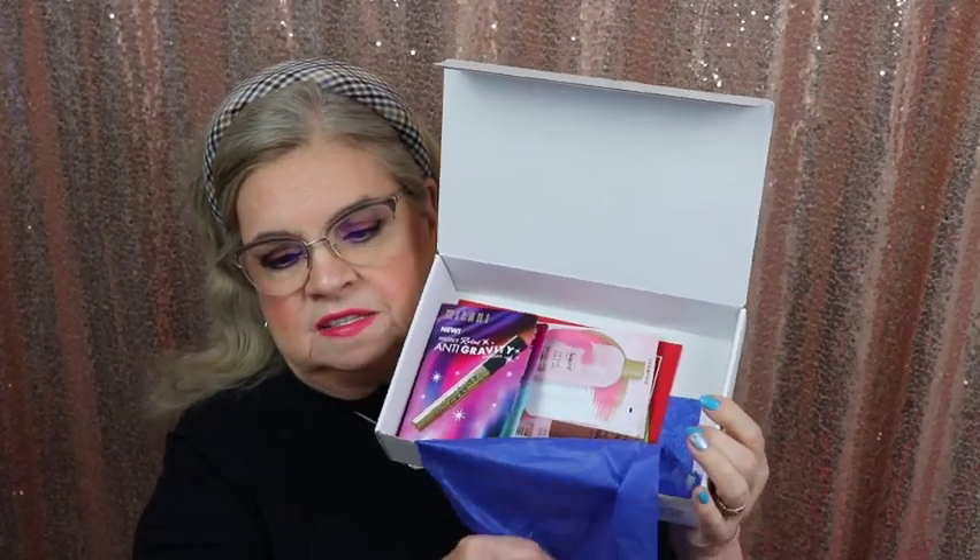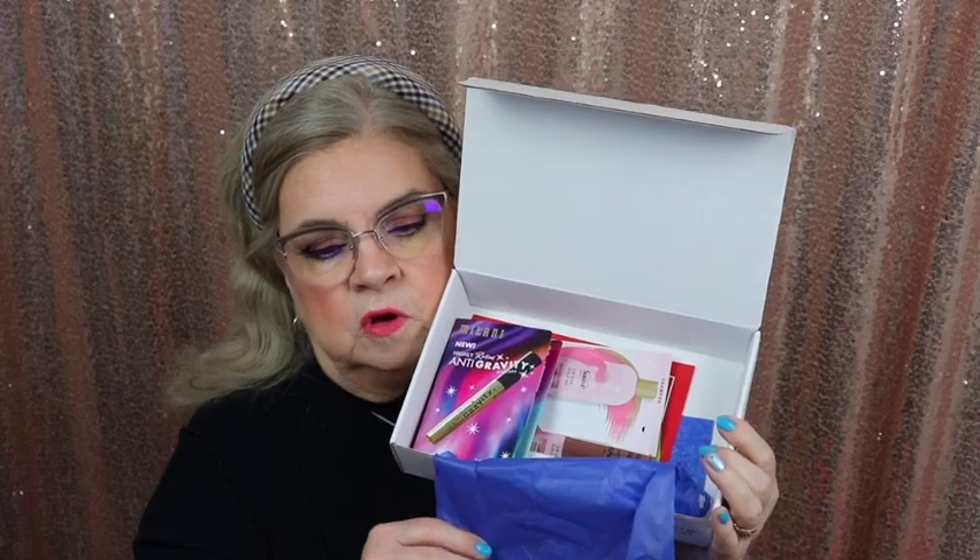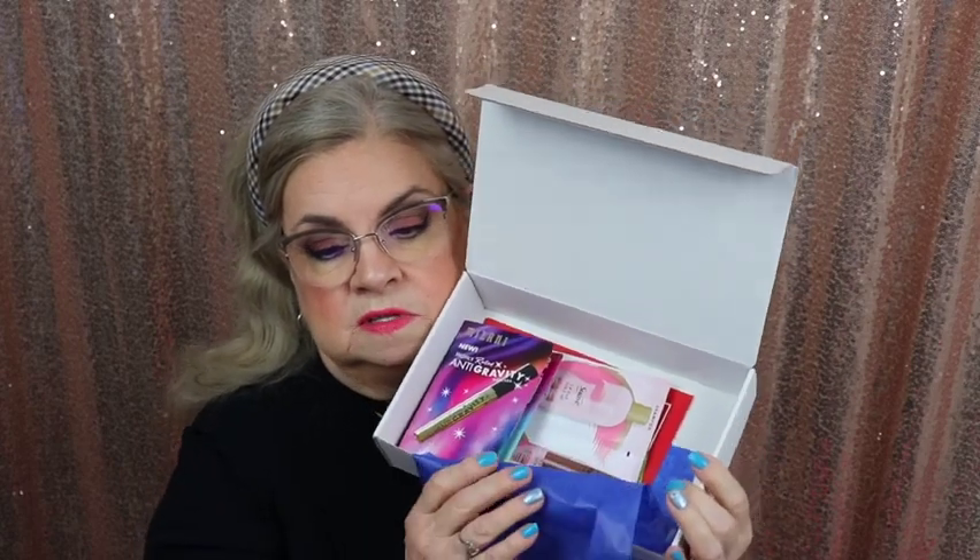I got so excited about the headband and I just had to grab it. Here's what's in the box — you get sample-size foil packets and sometimes full size; it just depends. This is really cool. I've never gotten anything from Milani before. It's a new highly rated anti-gravity mascara. I've never tried this mascara before. Here it is — it is a sample size.